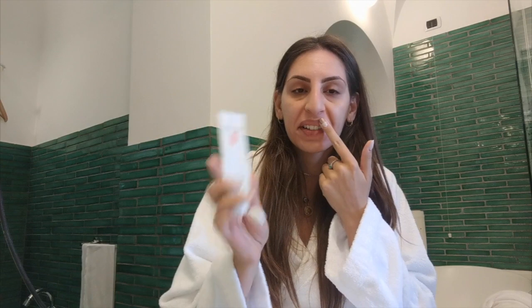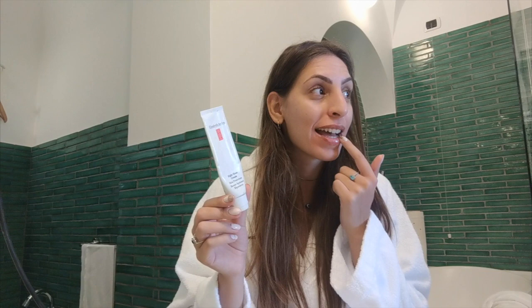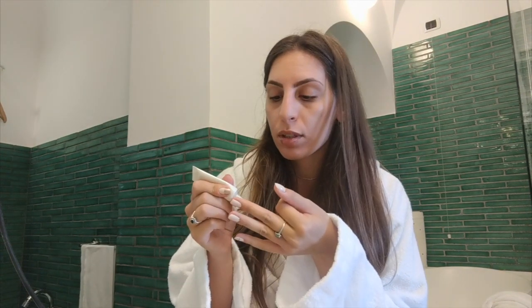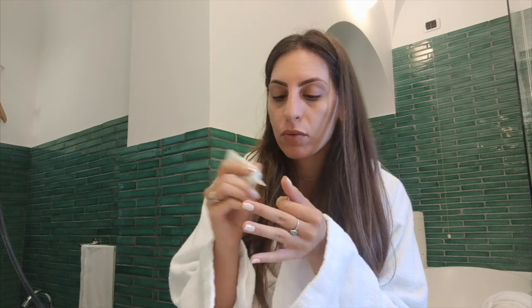I'm using the Elizabeth Arden Eight Hour Cream — this is a very old one but I've had it so long and it just doesn't run out at all. It's the sort of thing that you can just use whenever, it doesn't really matter. I'm going to put some eye cream on — I'm using the Olay Eyes Pro-Retinal Eye Treatment. I've been using this for a very long time now and I really do like this product.